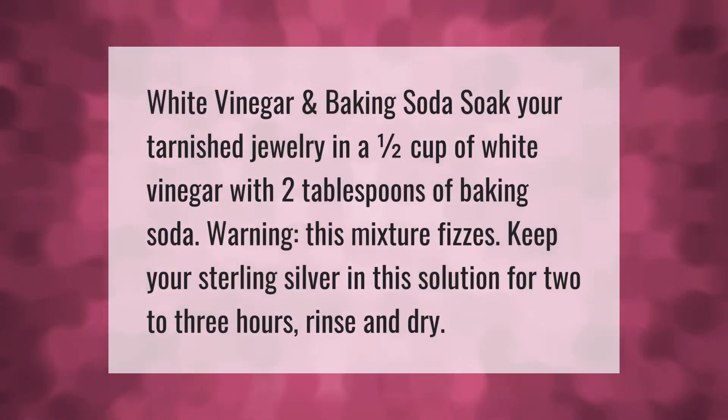White vinegar and baking soda: soak your tarnished jewelry in one-half cup of white vinegar with two tablespoons of baking soda. Warning — this mixture fizzes. Keep your sterling silver in this solution for two to three hours, then rinse and dry.